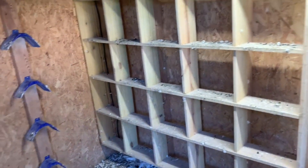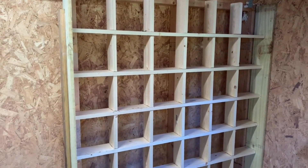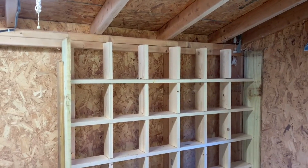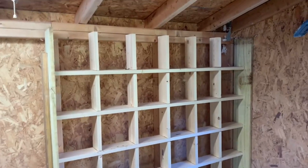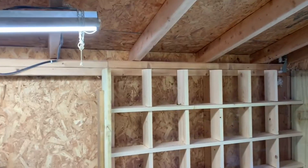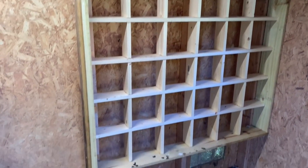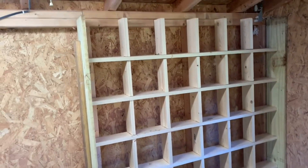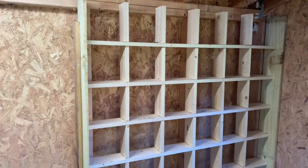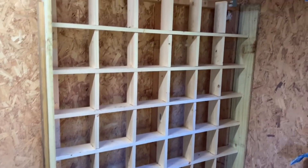I made those boxes just a tad bit short or small, but I came out here last night after I put them up and had about 10 birds sitting in them, so I guess they're okay. I think I'm going to make another set to replace this set and make them about an inch taller and an inch wider, because they are just a little bit small for them.